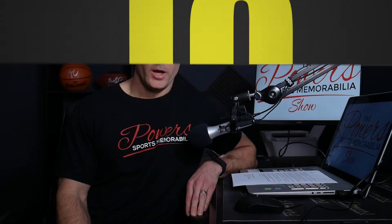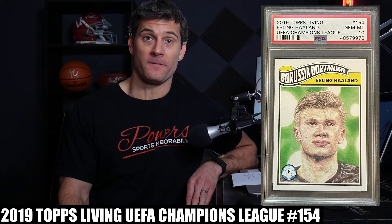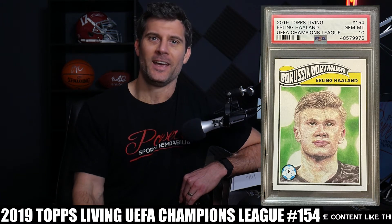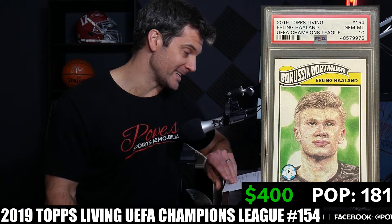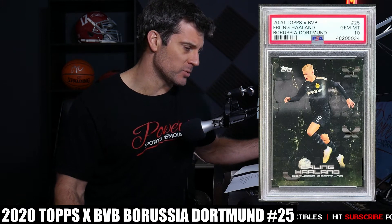Number 10 is the 2019 Topps Living UEFA Champions League card number 154. It's an interesting card — not for everyone, not the best-looking card on this list. It's just a picture of Haaland rather than an action shot, though it does have some color matching to the Dortmund uniform. PSA 10 population is only 181. Last sale on this one was $400 on March 10th.